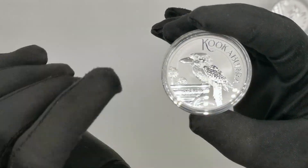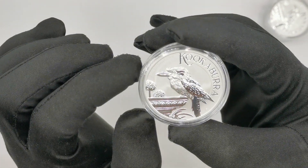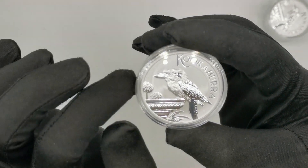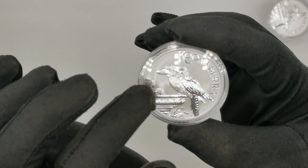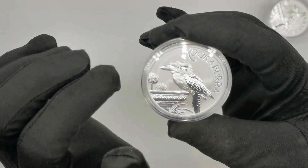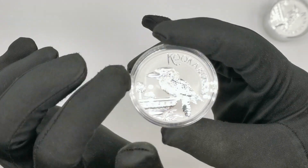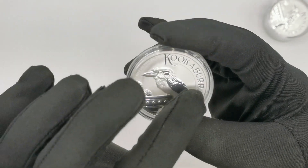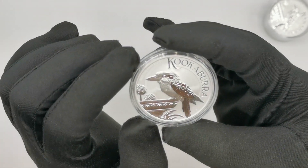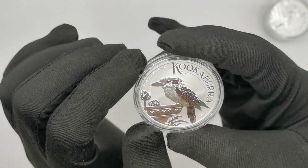The kookaburra is obviously the main design feature. It sits on some sort of water bowl — I think it is a water bowl — and we have some native trees behind it and some native plants underneath it. We also get the coin specs in the top left, and then the kookaburra inscription on the right-hand side, which uses quite a different font this time. I really like it.